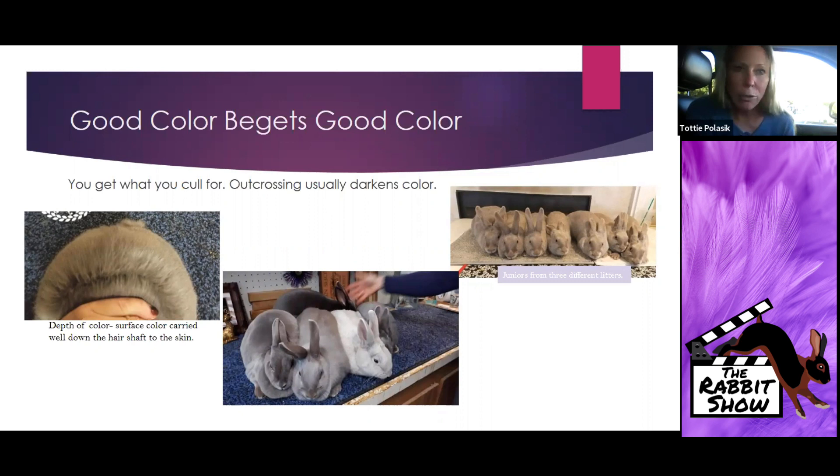The right-hand photo shows juniors I showed at Indy, all from three different litters, and the uniformity and consistency of color is what you get when you guard against breeding in animals that maybe you like for a variety of reasons but are just not great Lilac representatives of the breed. I want to challenge breeders to remember that we do get what we call for. What you're putting on the table in front of judges influences their impression of our breed.